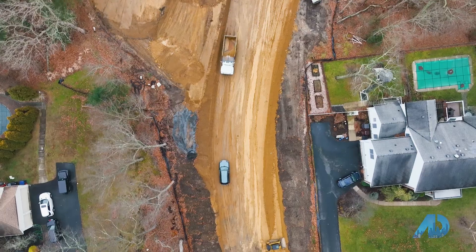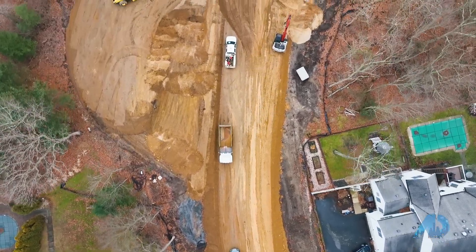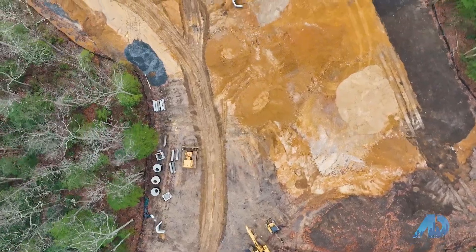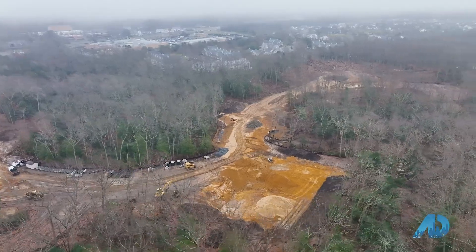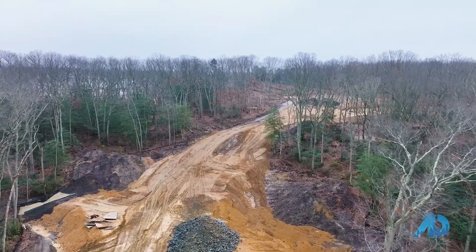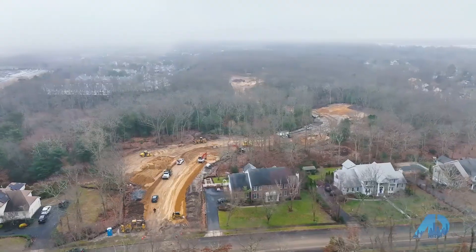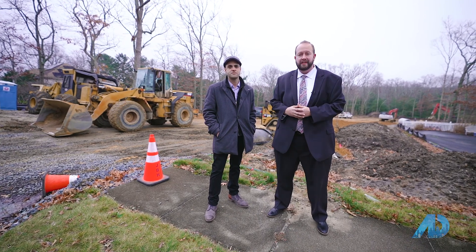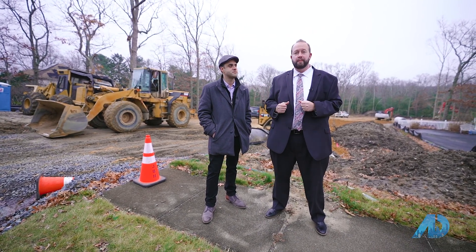All right guys, we are now here off of Holly Boulevard in Wall Township. Right behind me is a brand-new street: Rolling Hills Way. We're going to be doing 15 brand-new homes. The street has been in progress for now eight weeks, and there's a lot of elevation and height changes here which is going to make this a truly unique property in Wall Township. It's very scenic with a lot of wooded buffers behind it. Lots range from 0.62 acres upwards to 2.6 acres.